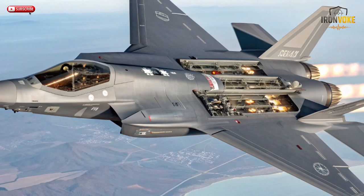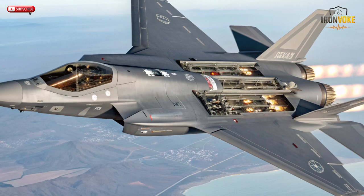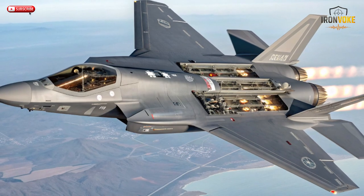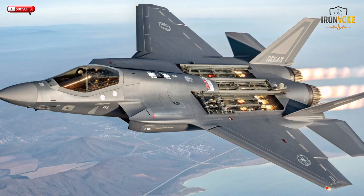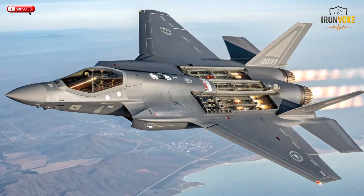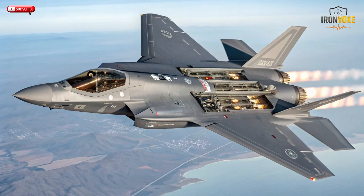NATO's F-35s operate within broader allied networks, but Israel's system is uniquely optimized for instant battlefield decision-making. AI algorithms continuously analyze data from every source, allowing the Adir to respond faster than any human could alone. This means by the time an enemy radar locks on, the F-35I has already countered, evaded, or destroyed the threat. It's not just stealth — it's intelligent warfare in motion.